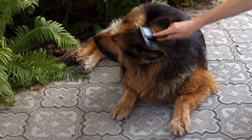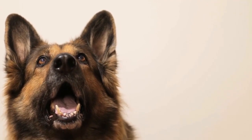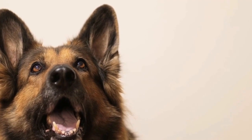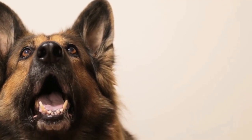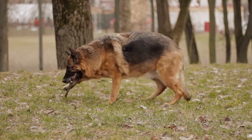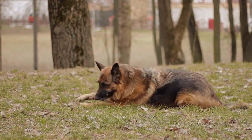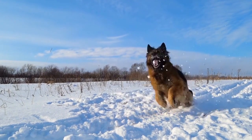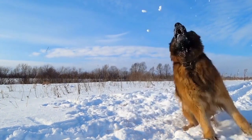Matching Holiday Outfits. Dressing up for the holidays is always fun, so why not include your GSD in the fashion fun? There are countless options for matching holiday outfits for dogs and their owners. Whether it's matching sweaters, Santa hats, or reindeer antlers, the possibilities are endless. Capture adorable pictures of you and your GSD in your matching outfits to cherish for years to come.